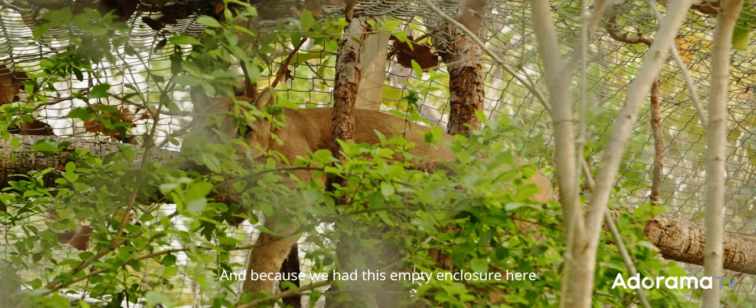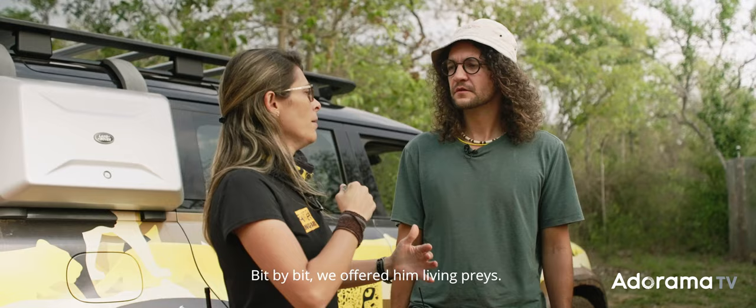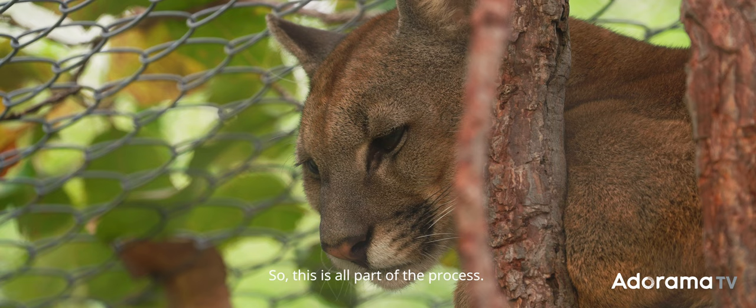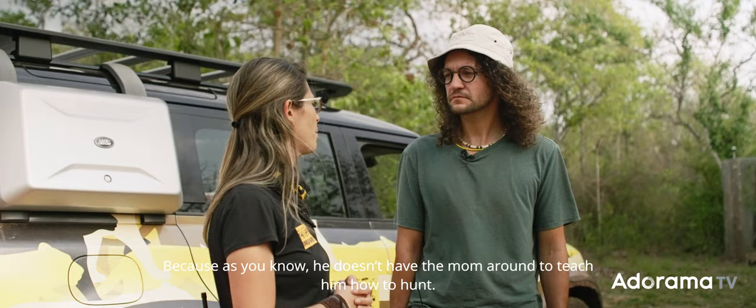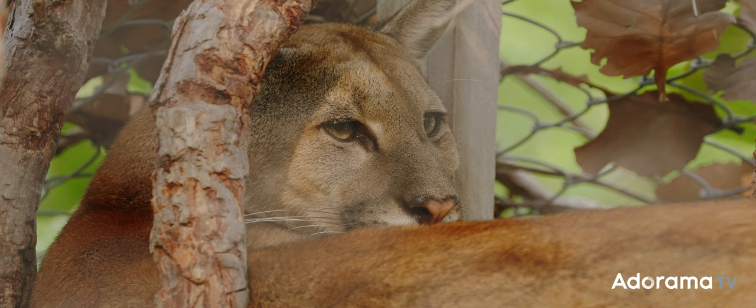Because we had this empty enclosure here and we are able to do rewilding, we thought, why not bring him here and start the whole process? Bit by bit we offered him live prey — this is all part of the process. Because he doesn't have a mom around to teach him how to hunt, that mission belongs to us and my team.